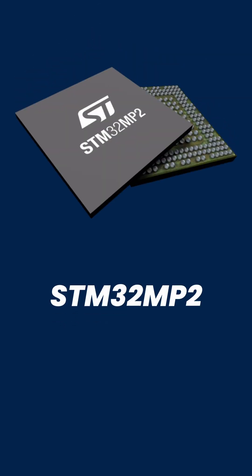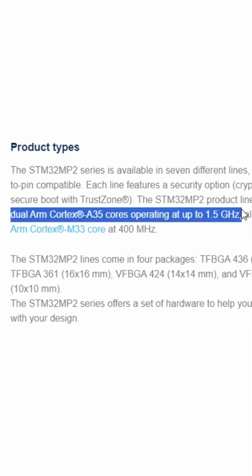ST has recently launched a new family of microprocessors called the STM32 MP2. It's based on the ARM Cortex A35 dual core, and along with this it also embeds co-processors for real-time applications — for example, robotics controls or sensors for IoT. All in all, this becomes a very powerful integration for handling AI, robotics or motor controls, real-time applications, as well as HMI.